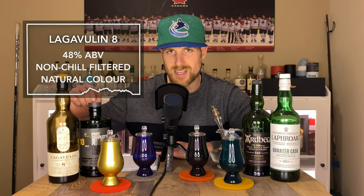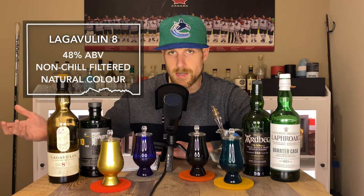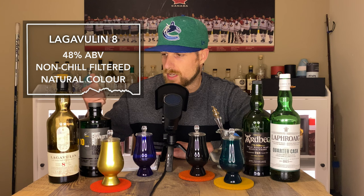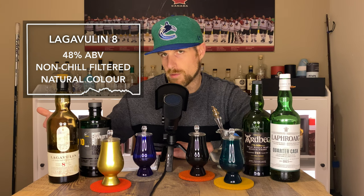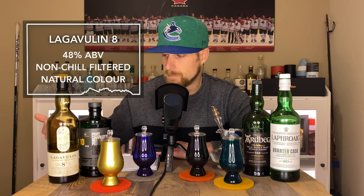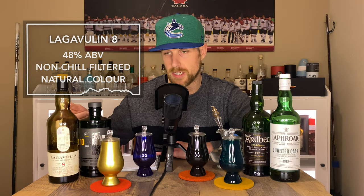Let's get into introducing these bottles. On my right, I've got a Lagavulin 8-year-old. It's the entry-level expression in the Lagavulin lineup now. It's bottled at 48% alcohol, and it is ex-bourbon and refill ex-bourbon casks — it might actually be entirely ex-refill. It's non-chill filtered, natural color.